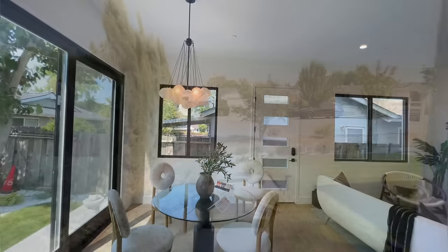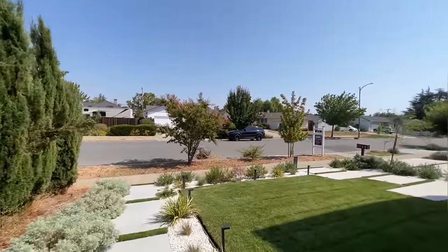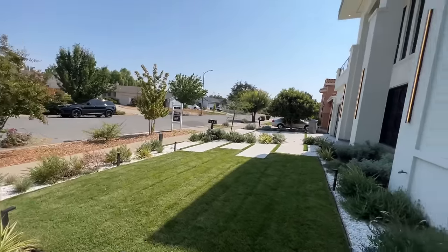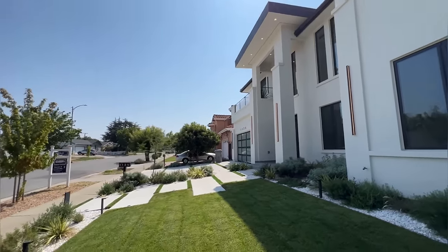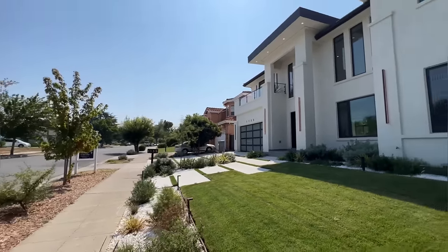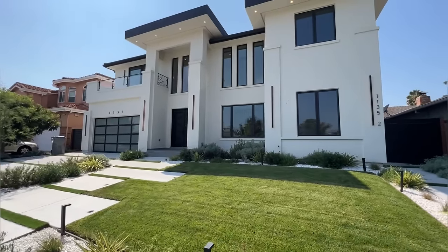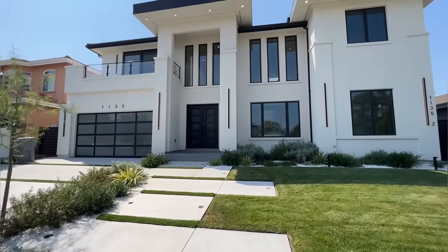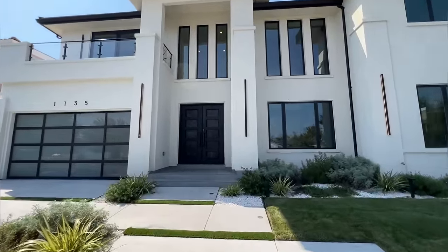This is it for today's video. Thank you so much for tuning in and coming on this beautiful home tour with me today. I hope you guys enjoyed this video — if you did, please go ahead and like it and subscribe to my channel so you don't miss out on my future home tours and other real estate content. I would love to have you guys here. Until next time, have an amazing day. Bye bye.